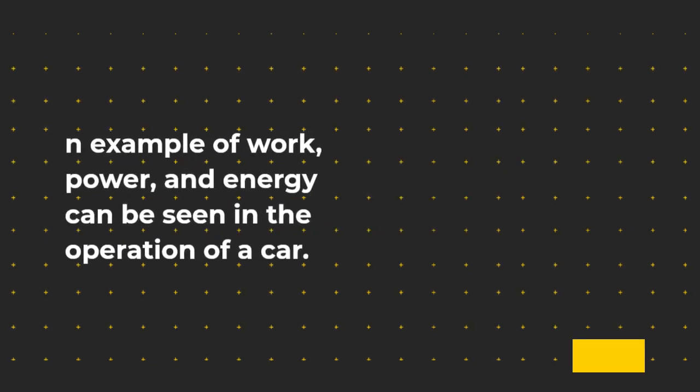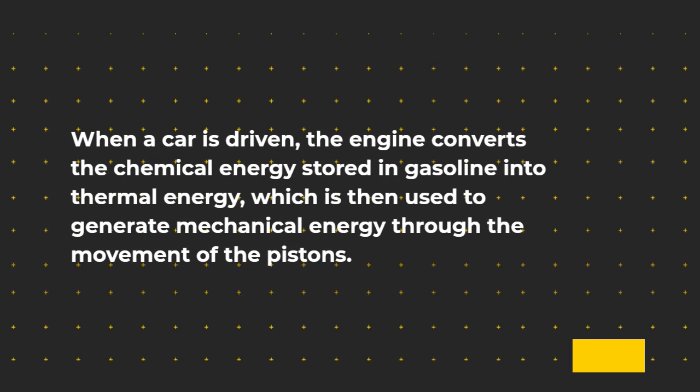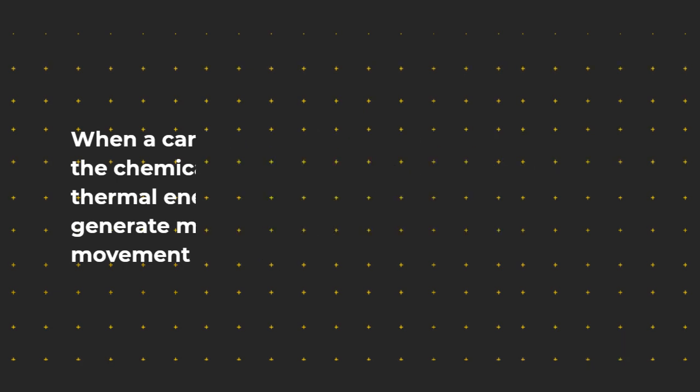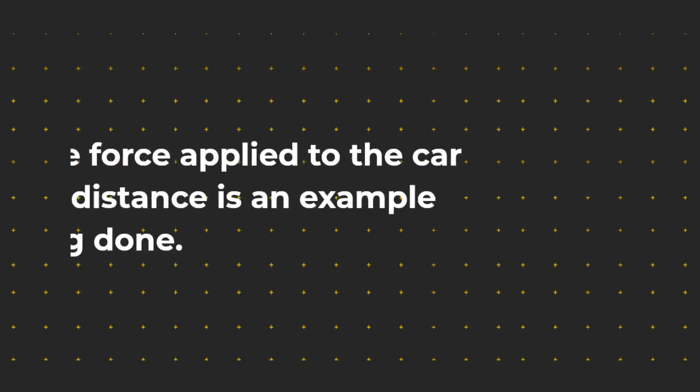An example of work, power, and energy can be seen in the operation of a car. When a car is driven, the engine converts the chemical energy stored in gasoline into thermal energy, which is then used to generate mechanical energy through the movement of the pistons. This mechanical energy is then transferred to the wheels of the car through the transmission, causing the car to move.